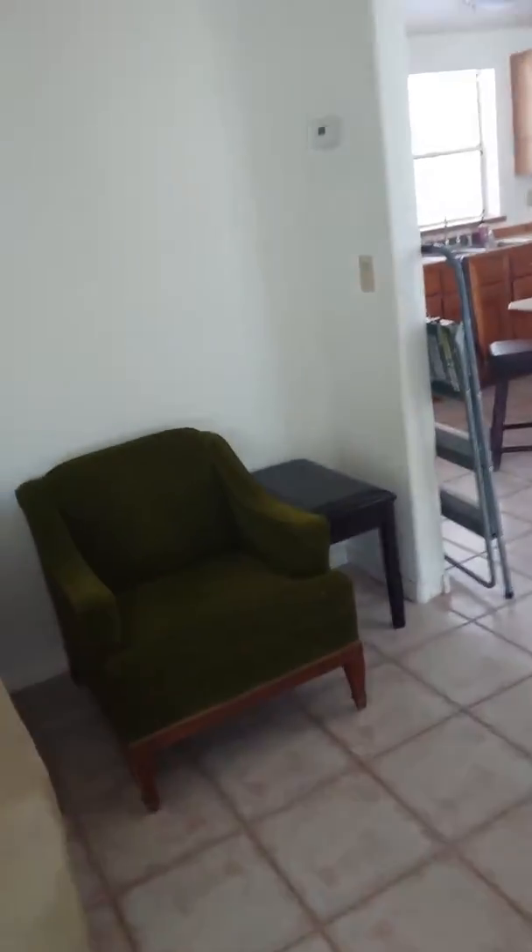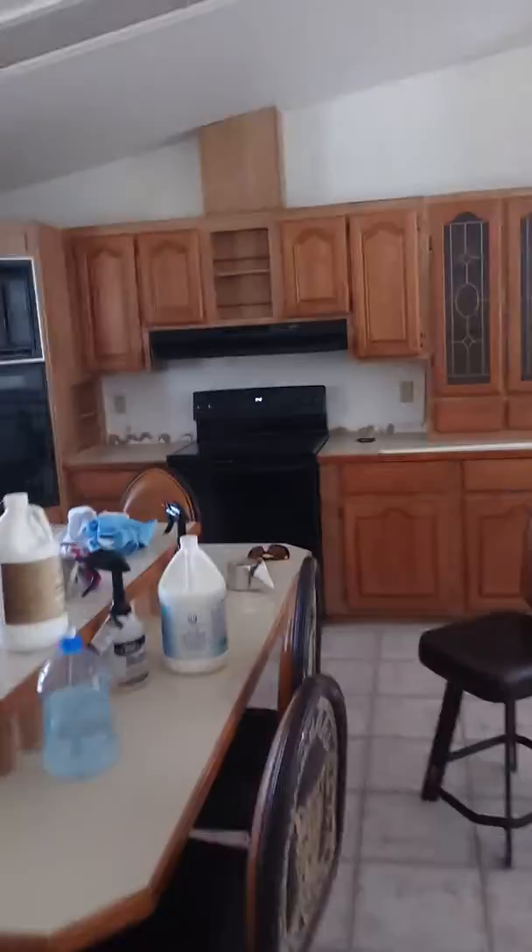So we're going to go ahead and treat the cat urine first. The house is also smoked in, so we're going to go ahead and treat the ceiling, all the walls, obviously here in the kitchen cabinets. And here's a bedroom — hardwood floors — so we're going to treat the hardwood floors.